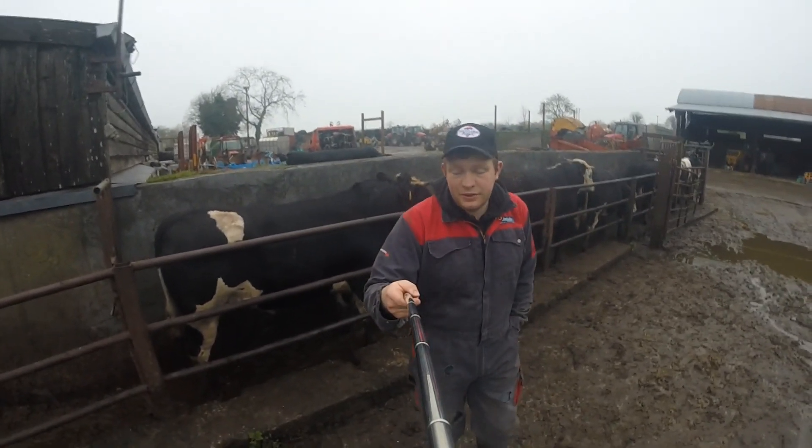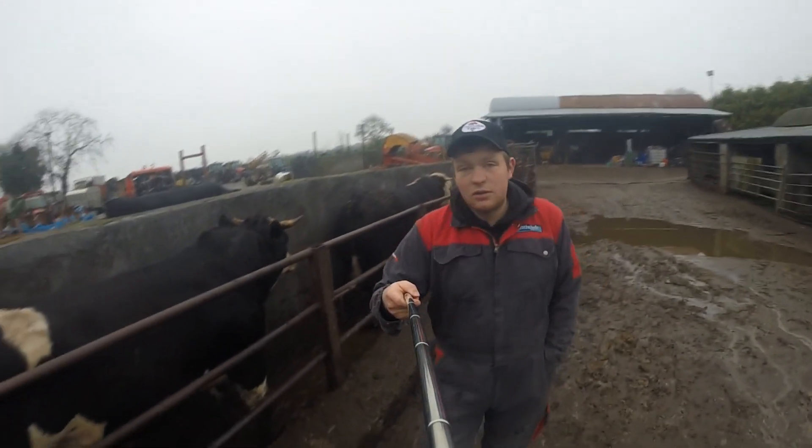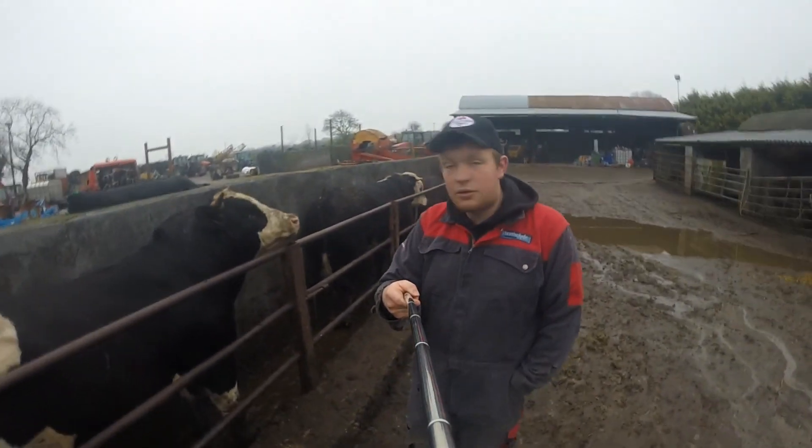Hello everybody, my name is Farmer Phil, and today as you can see behind me we've got some bulls loading in the shoot there, and as requested I'm going to do a video — a close-up look at the bulls.